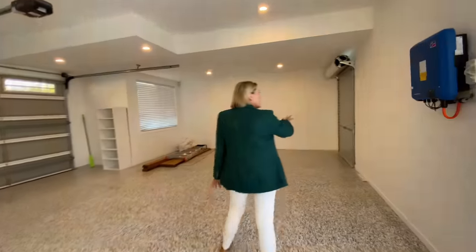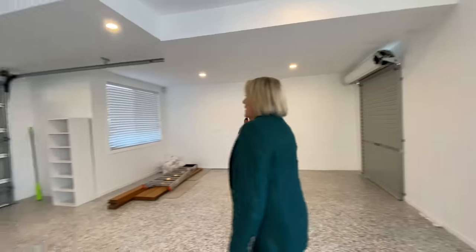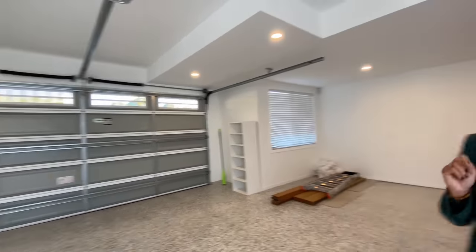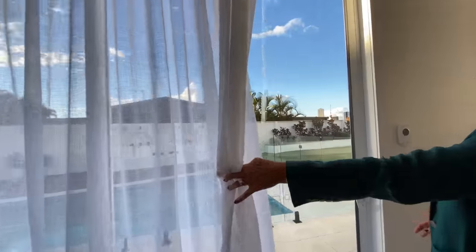There is a roller door just here that goes out into that pool area as well. And then the double garage door there. On this side of the garage we've got a sheer because you've got a sliding door there.